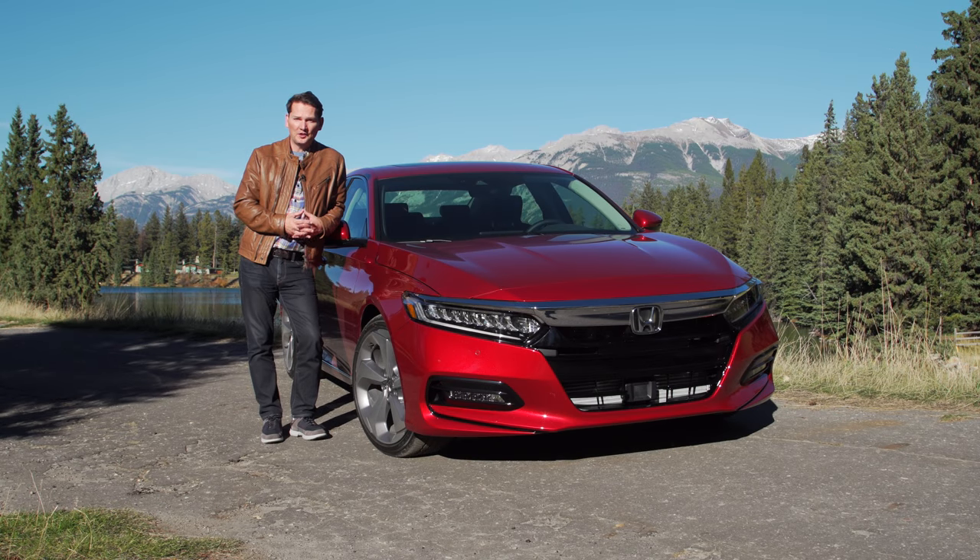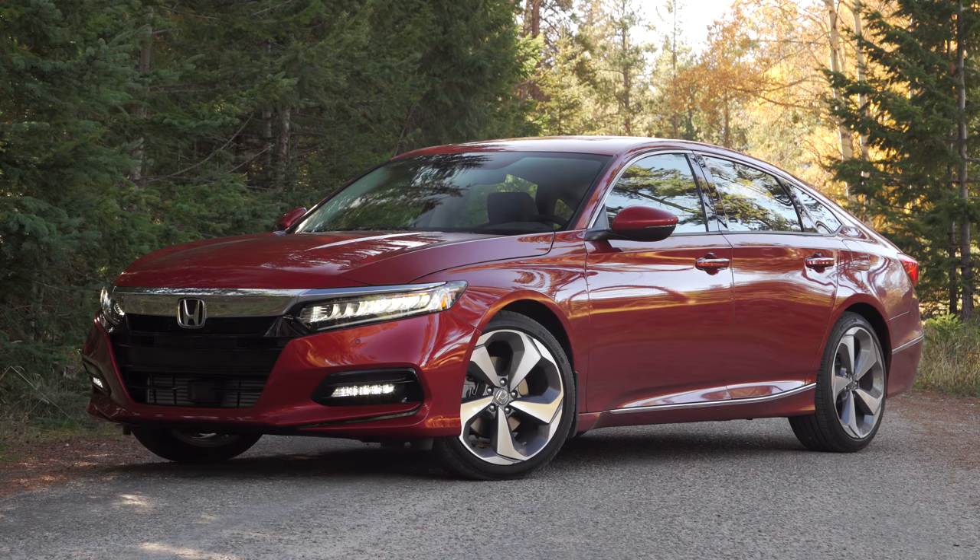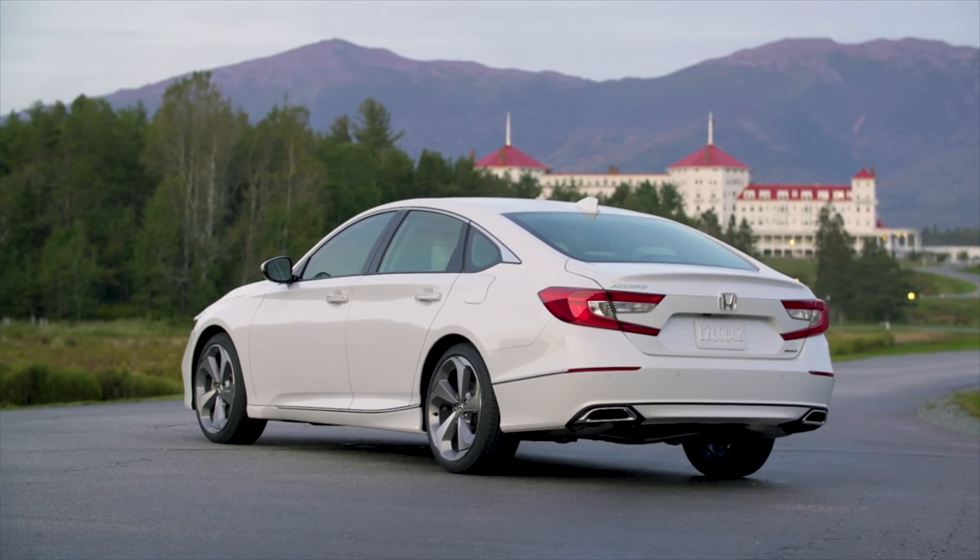This is the all-new 10th generation Honda Accord. It's been 40 years since the Accord arrived, and this one has a different look — a little bit domestic, especially in the back quarter panels.